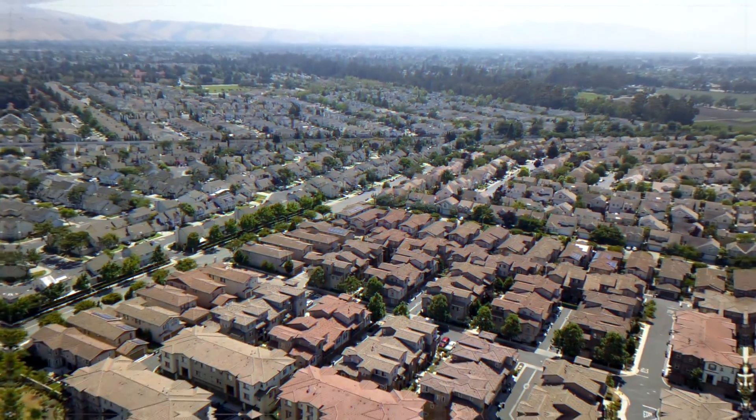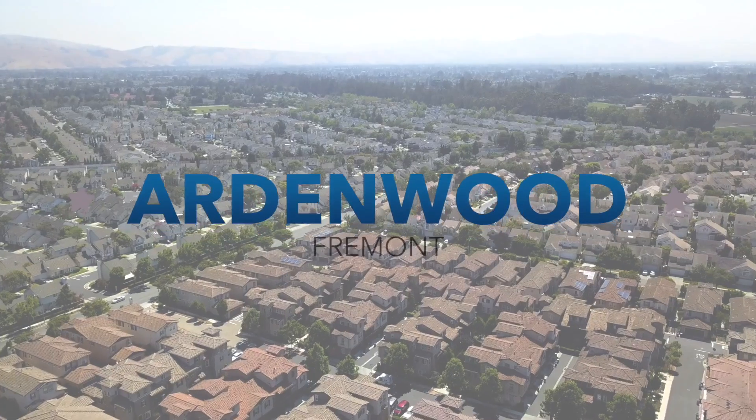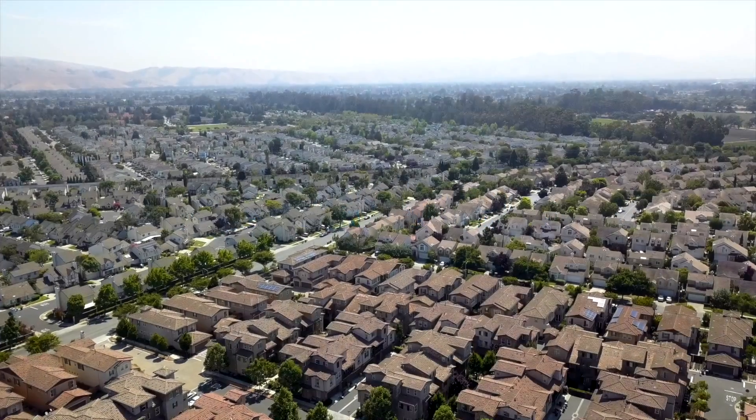A lot is happening in the Bay Area in Fremont. As you know, some of the big high-tech companies are leasing space in the Ardenwood area of Fremont — no wonder this location is much more in demand.